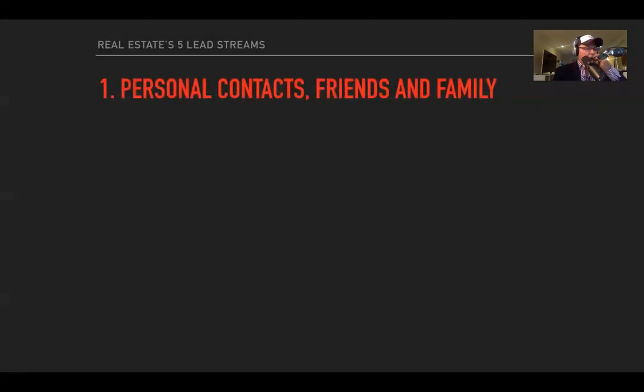There are only five lead streams — there can only be five places where leads come from. I want to make sure you guys know about them all. I don't think every agent uses every one, but those that use three or more seem to do very, very well.